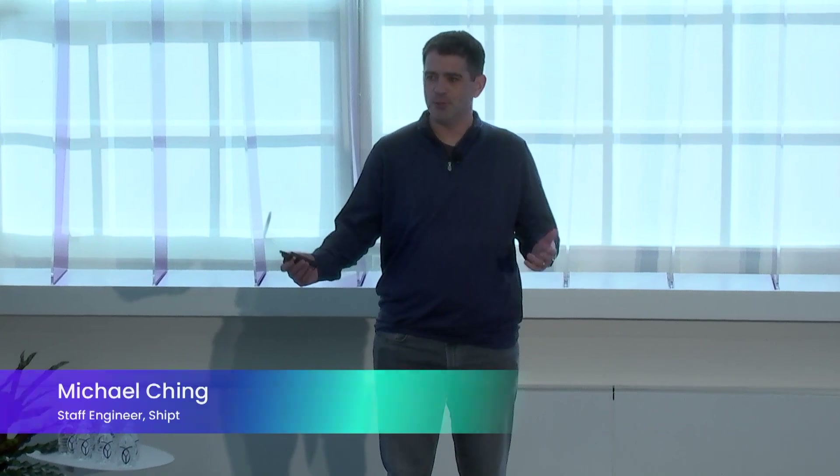I'm Michael Chang, and I'm a staff engineer on the database engineering team at Shipt. Recently, our infrastructure group went through a project to identify a multi-region, highly available data store for our critical workloads.